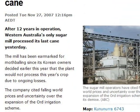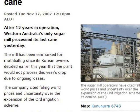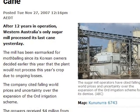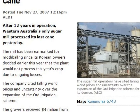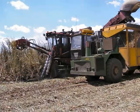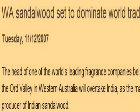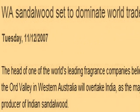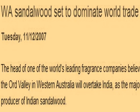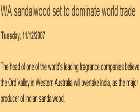Sugar cane is another crop that is not thriving. In November 2007, Western Australia's only sugar mill was closed down. Sugar cane was being cut in the Ord River region. A new industry is WA Sandalwood, which is set to dominate world trade. Sandalwood is a wood that provides fragrance.